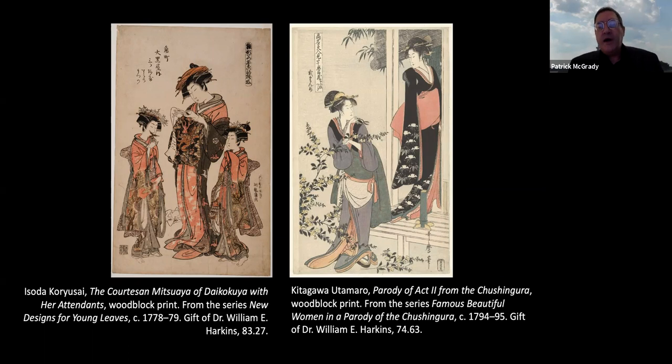On the right is a very different situation by Kitagawa Utamaro — a parody of Act Two of the Chushingura, from the series Famous Beautiful Women in a Parody of the Chushingura, from the later years of the 18th century. Utamaro was one of the great depicters of beautiful women. The two women represented here are probably waitresses in a tea house in the Yoshiwara — providing a very different service than courtesans — and technically they were forbidden the practice of prostitution.